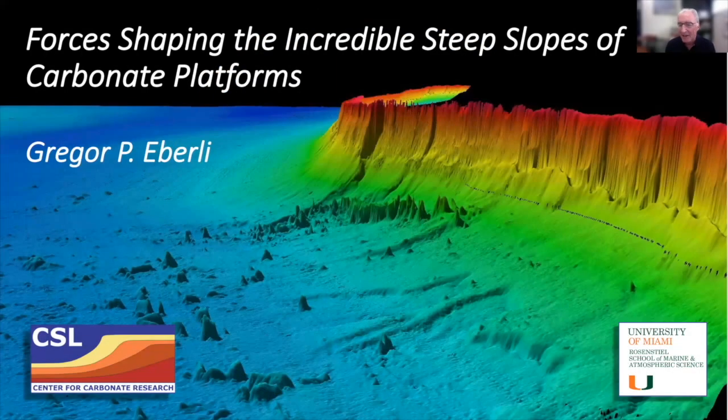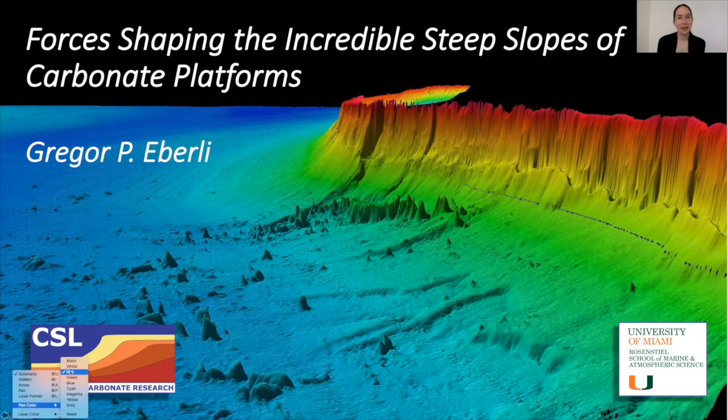Hello everybody, thank you so much for joining us for today's SEDS online webinar. My name is Chelsea Pedersen and I'm going to be your host today. We'd like to thank our sponsor the IAS, who has enabled us to provide everything free of charge. Make sure to check out the different webinar recordings, great debates, and more on our website and YouTube channel.